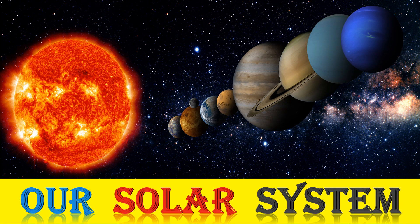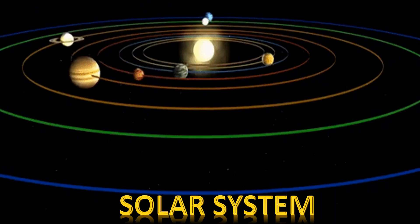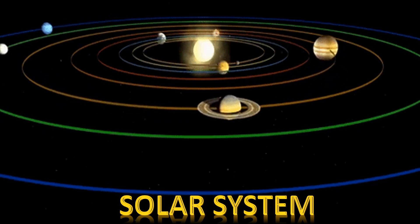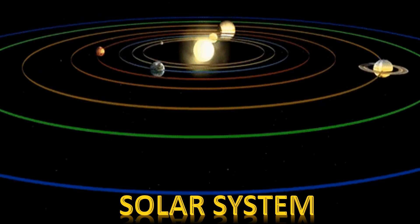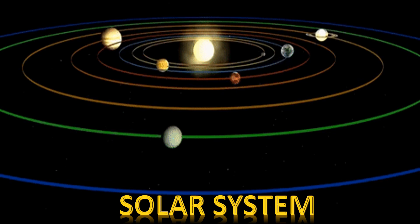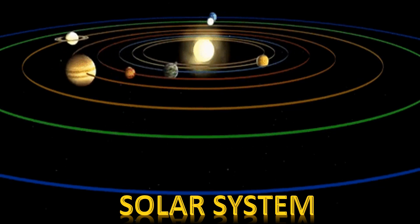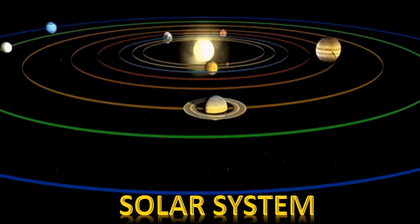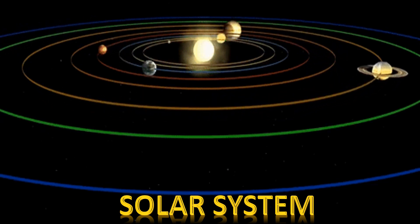Hi everyone, let's study about our solar system. Our solar system is made up of the sun and other objects that travel or move around the sun. Apart from the sun, the largest members of the solar system are the 8 planets: Mercury,